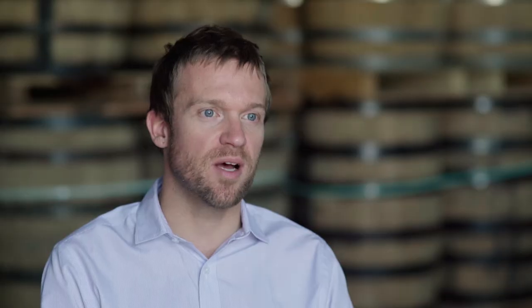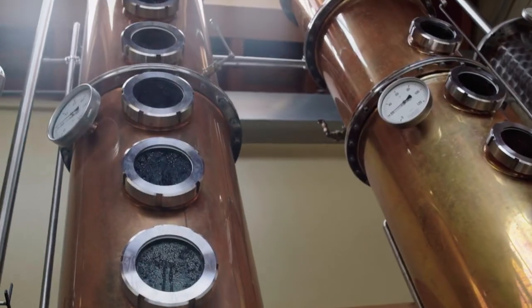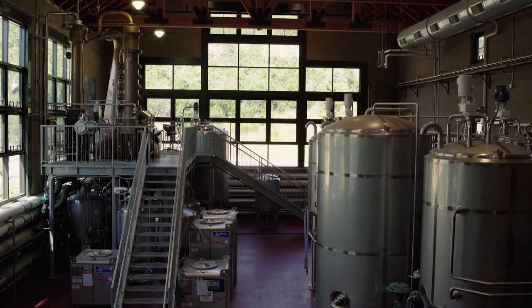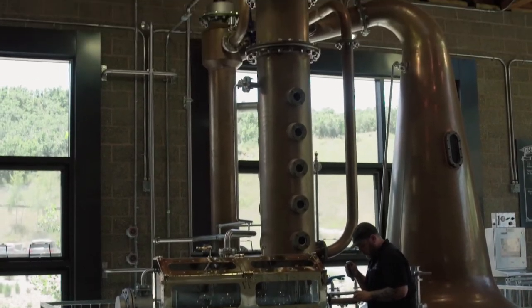We have two production facilities at High West. It really all started in Old Town Park City, where we have our 250-gallon Bavarian Holstein copper pot still — a beautiful hand-hammered custom copper pot still. That's really where we started all our recipes. Now it's transitioned into the R&D still because we've scaled up and now have a 1,500-gallon copper pot still at our distillery in Wanship.